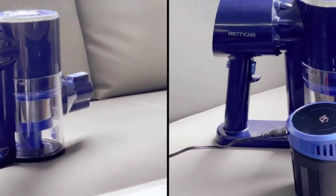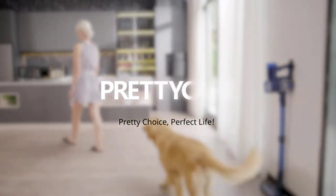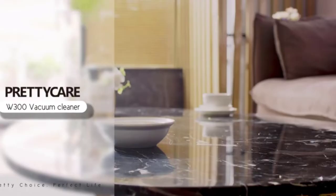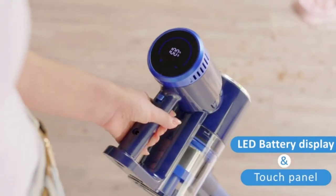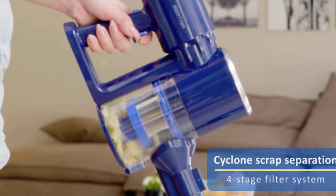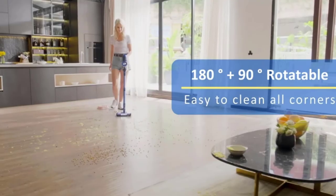This product comes with multiple attachments for handheld mode, making it perfect for reaching corners, stairs, and crevices. The vacuum cleaner can be easily converted from a stick vacuum to a handheld vacuum, making it an excellent choice for a variety of cleaning needs. It has a motorized brush tool head with LED headlights that can swivel sideways to capture dirt under furniture. The brush head is also lightweight and can be hung on the wall with the included wall mount and charged simultaneously.